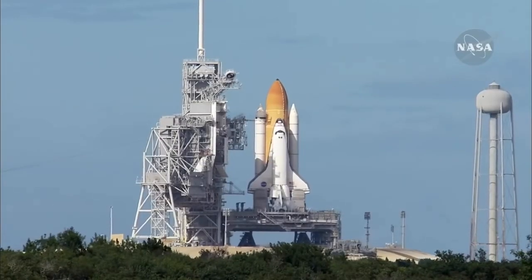7 minutes, 40 seconds into the flight. 8 minutes, 10 seconds into the flight. Standing by for main engine cutoff. Main engine cutoff confirmed by the booster officer.